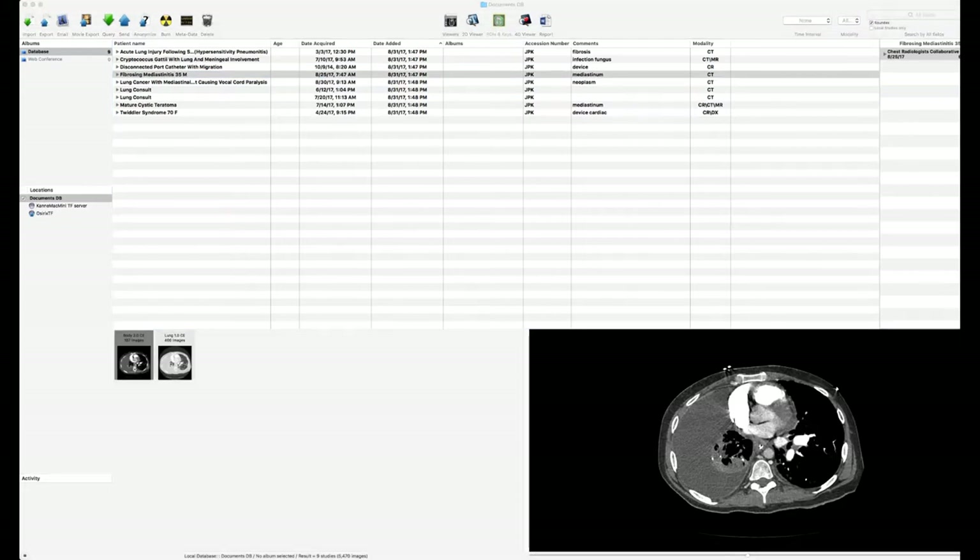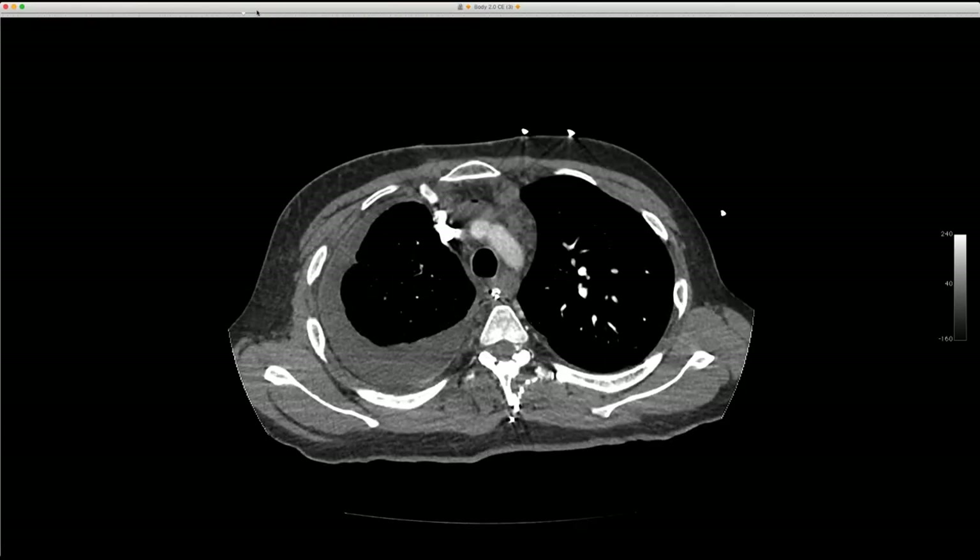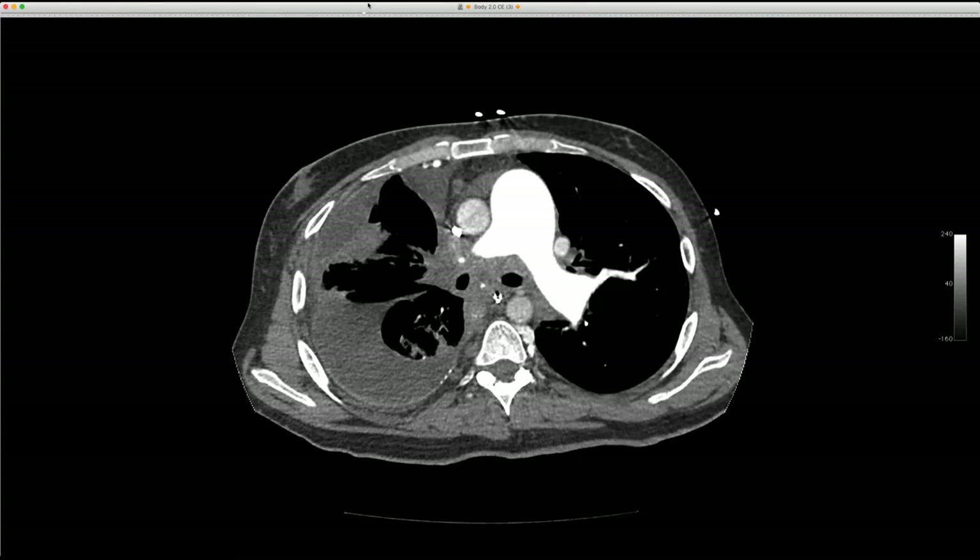This is an unfortunate young man, about mid-30s, who has severe pulmonary hypertension and right heart failure, and his CT looks like this.